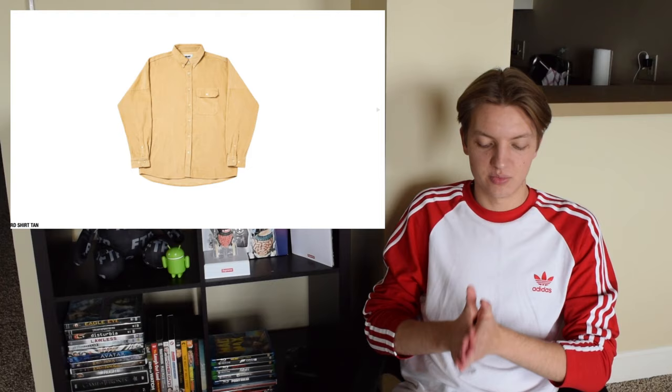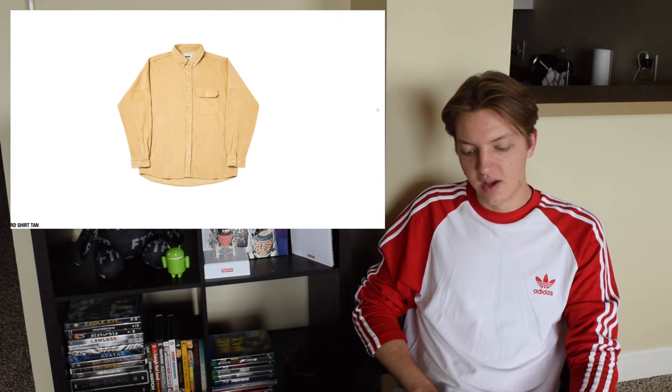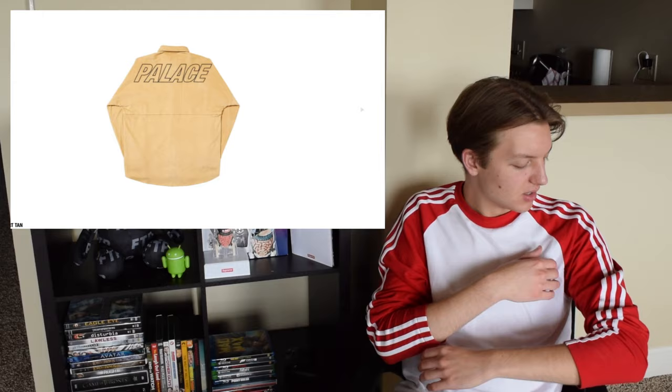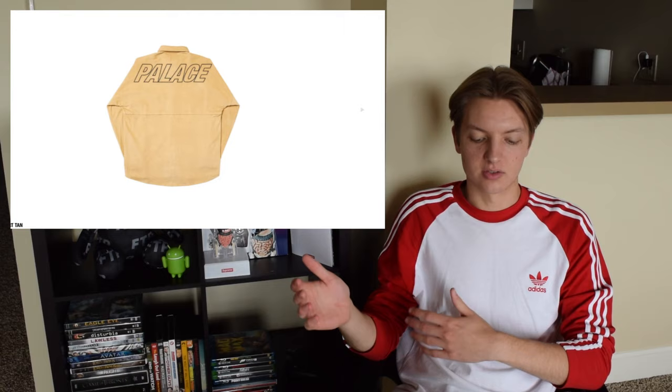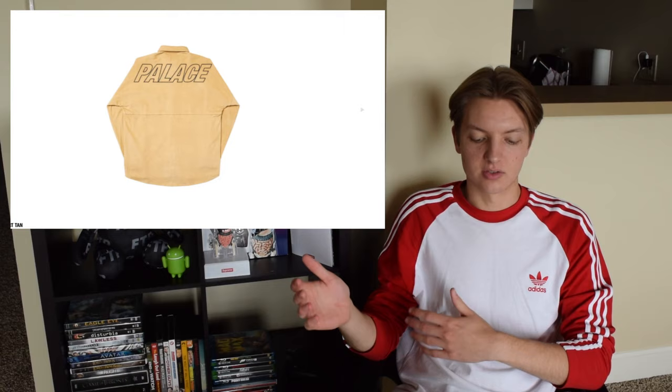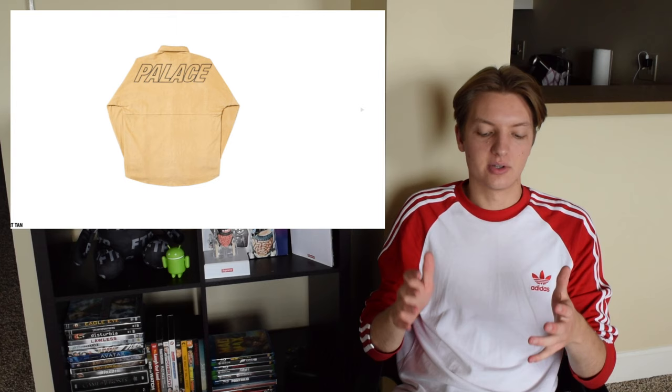The Drop Cord shirt in tan might be my favorite piece from this drop — definitely top three. It's a corduroy shirt, and on the back you have the Palace branding across the shoulders, which are drop shoulders, so the sleeve meets a little lower giving it a baggier feel. I wish the embroidery of the logo was the same color as the corduroy since corduroy pieces work better when they're not as loud — but still a very cool piece. Favorite colorway is the classic tan beige.